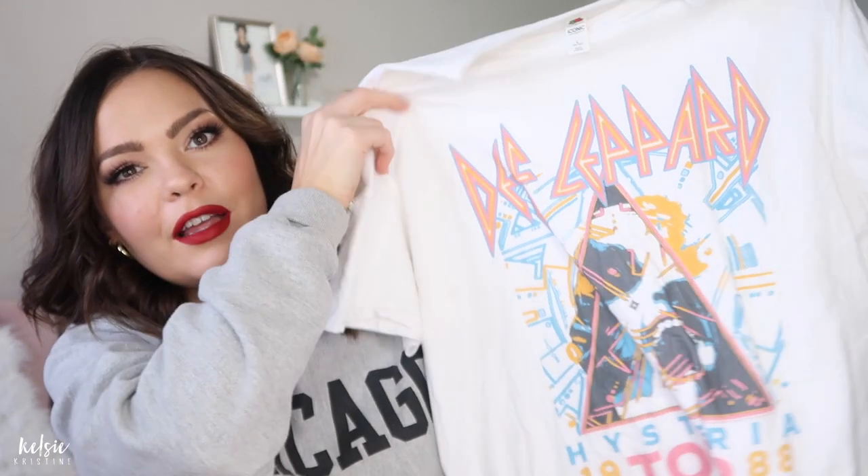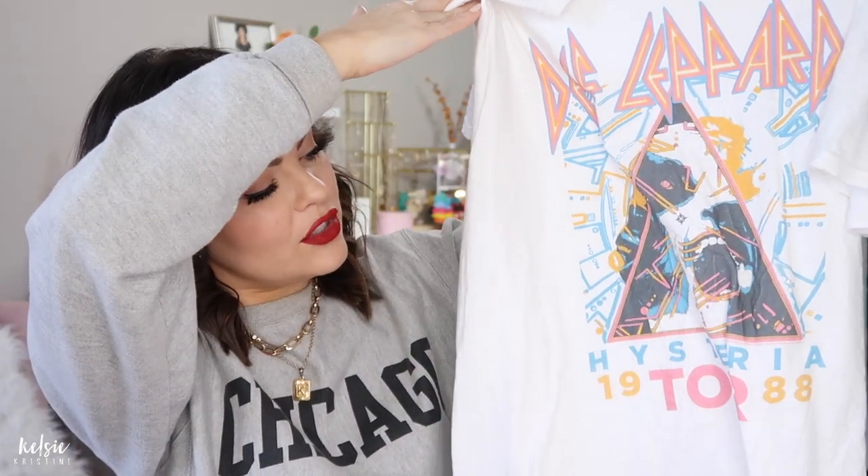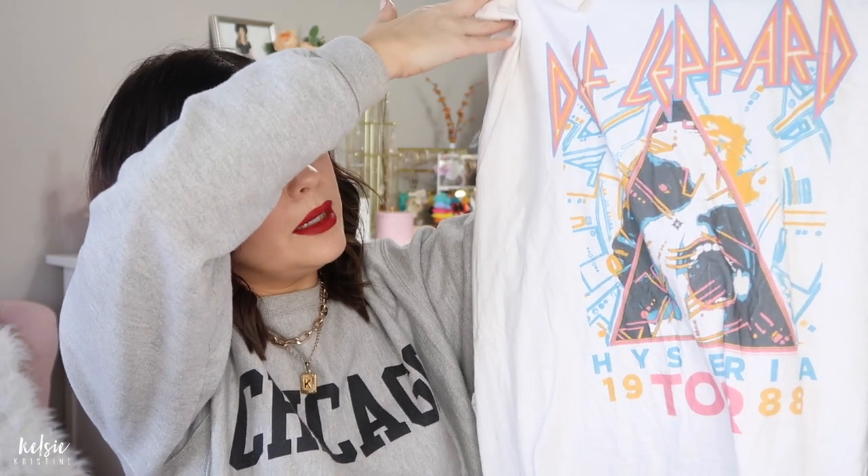Number ten is this Def Leppard graphic tee, and it's probably my favorite purchase of 2020. It's the Hysteria Tour one — it's pink, bright, and colorful, with yellow, blue, pink, and a little bit of black. It's longer, and I got it in a large. I love having my graphic tees long. This one is kind of the perfect medium between a regular fitted tee and an ultra-oversized graphic tee.